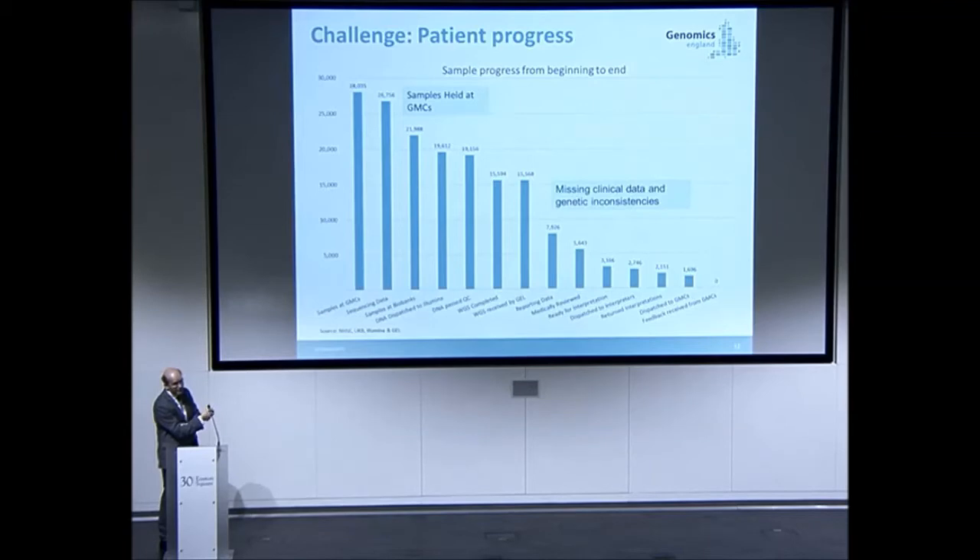We now have an active production pipeline running — it's only been since last August — and it's already returned more than 1,500 reports for families. In terms of genomes, it's more like 3,000 genomes, because every family structure could be a trio, or something close to that ratio.